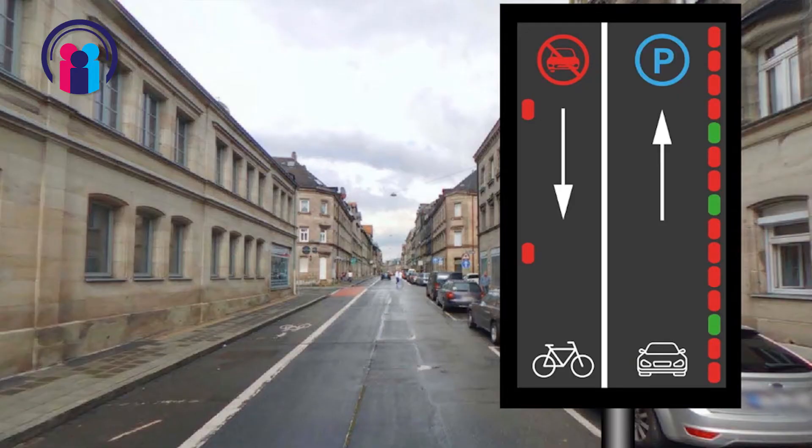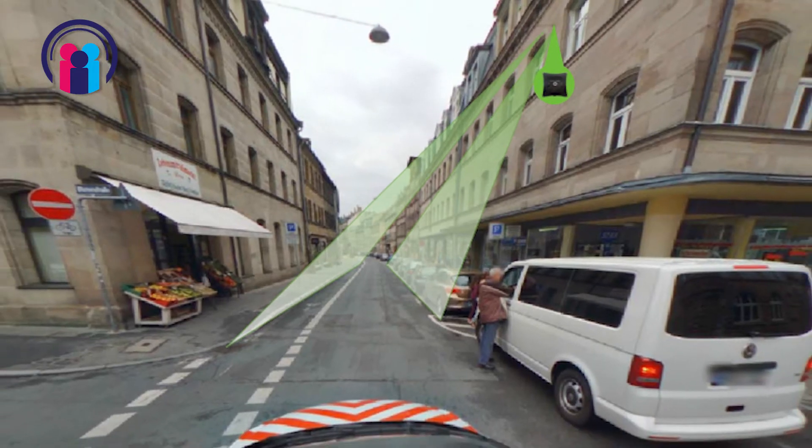Everything is processed inside the sensor. The whole processing happens inside the sensor and we transmit only the GPS data — the four GPS corners of each car — via Wi-Fi, 3G, or in the future also via LoRaWAN. The advantage of having a sensor like that on the lamppost is that you can not only detect parking spaces, but also detect a bicycle lane on the other side of the road, or a loading zone, or a taxi rank.